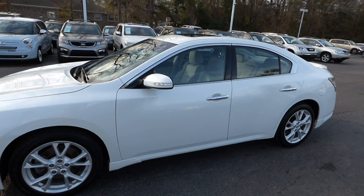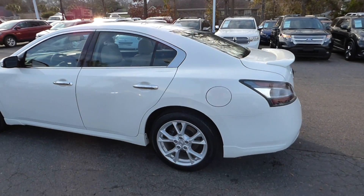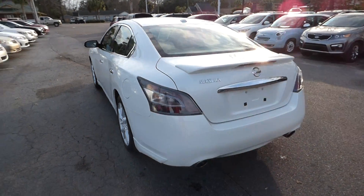Here's a look at our 2014 Nissan Maxima. The vehicle has 36,000 miles and will qualify for our lifetime warranty.